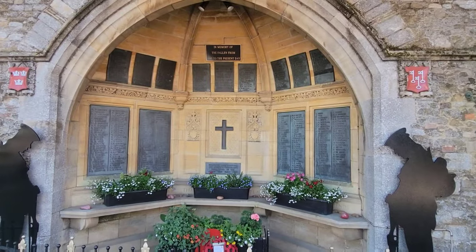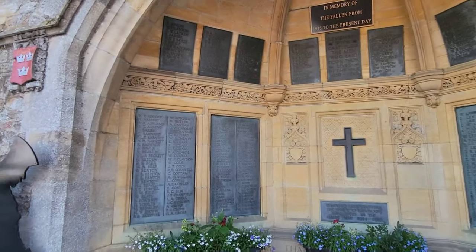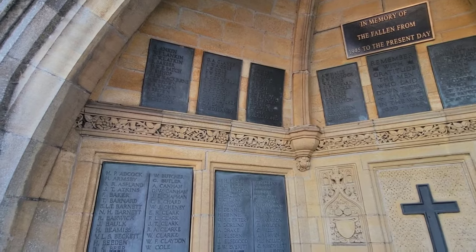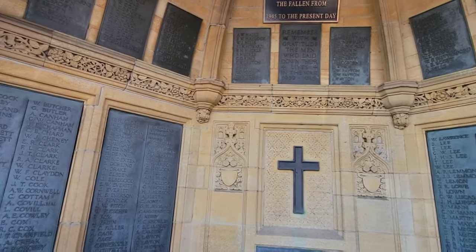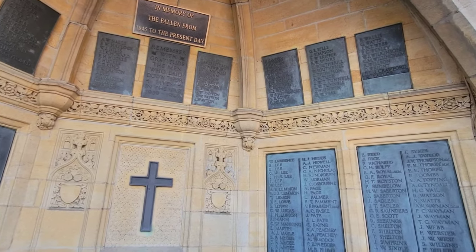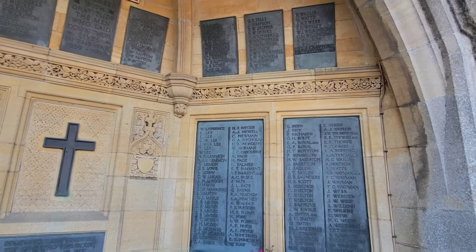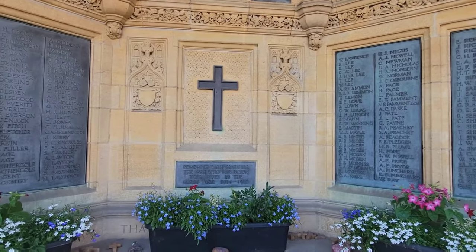Here is the Ely Memorial, which commemorates the residents of Ely who were killed or missing in World War One with 224 names, and World War Two with 92 names. Here is where we were taking a moment to remember all of those fallen or who went missing, and at this time we had a gentleman come up and share his story with us, which was very emotional.